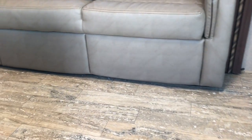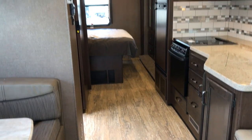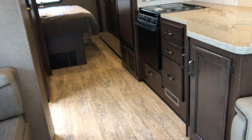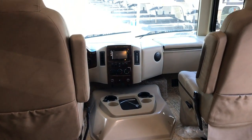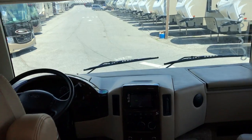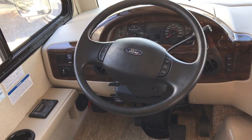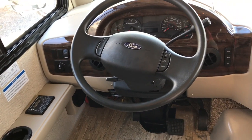You'll notice the first thing when you come in there is no carpet on the floor per se. You'll see some down there in the bedroom, some up in the front here. This is the driver-passenger area. This is going to have, of course, the Ford V10, and you have the six-speed automatic, leveling jacks.